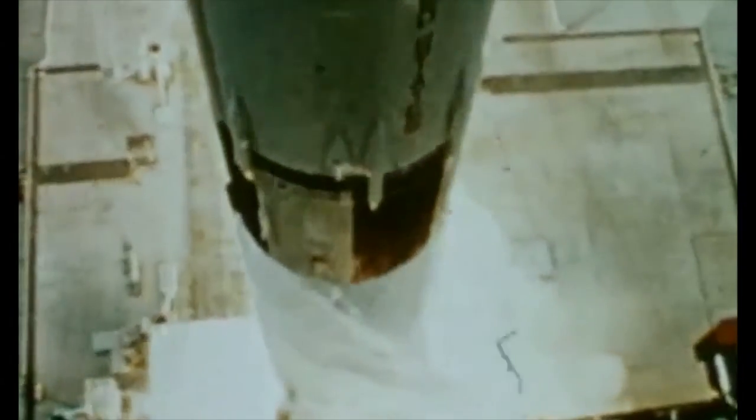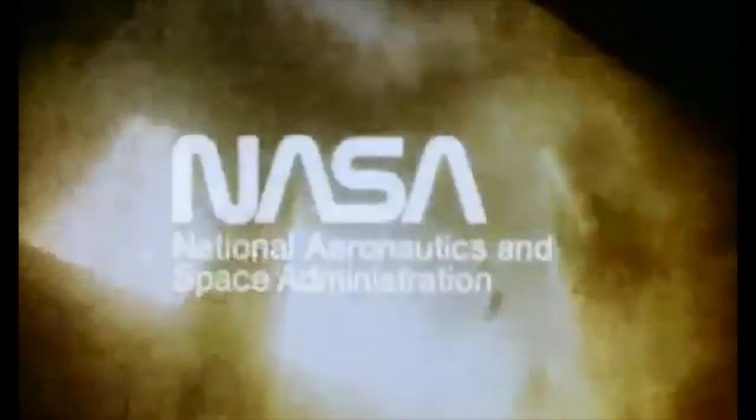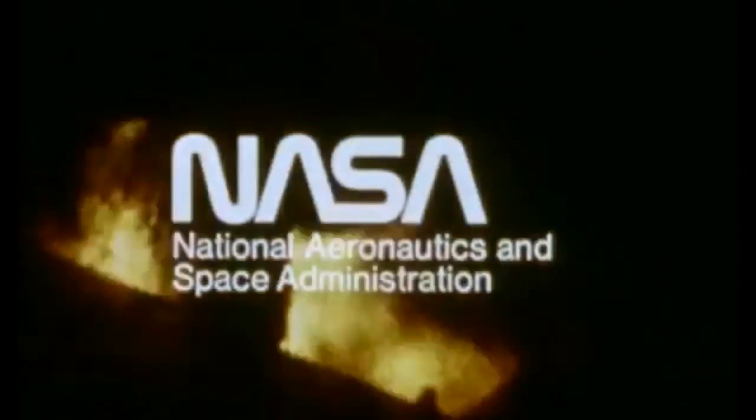This booster launched the United States into a new era of exploration. Saturn launched Apollo. Apollo reached the moon, and this rocket was expendable, as were all our boosters.